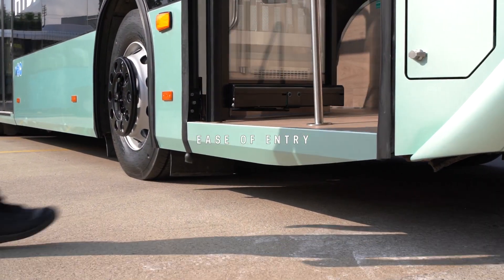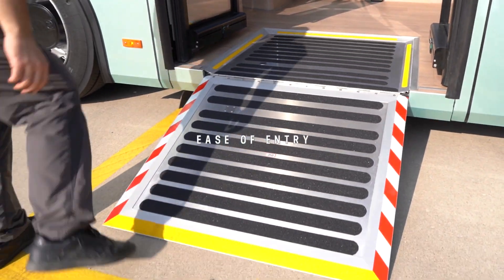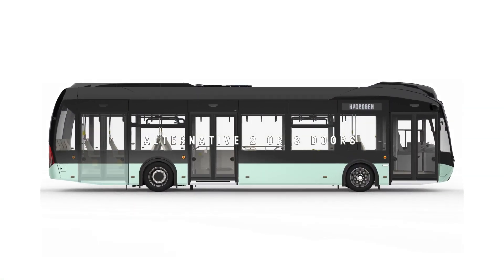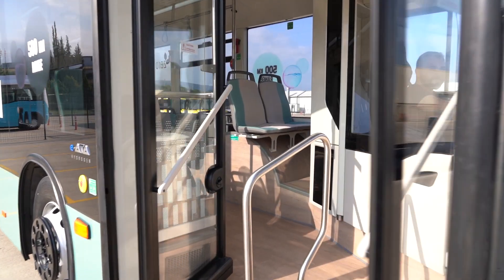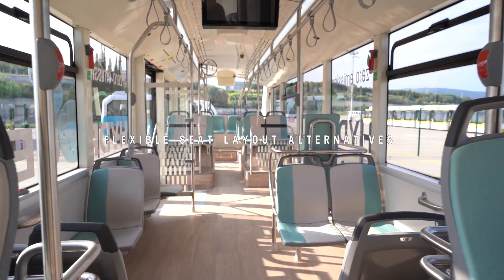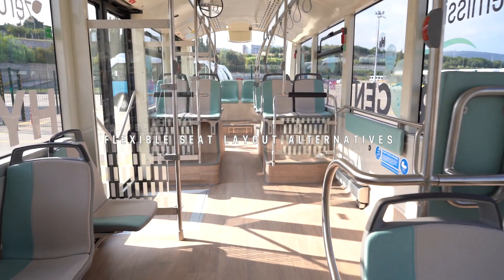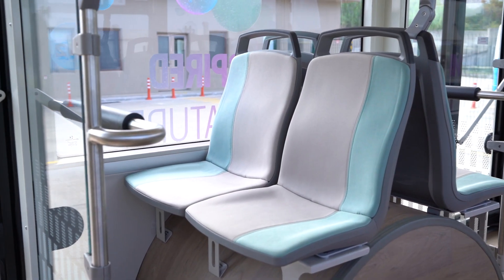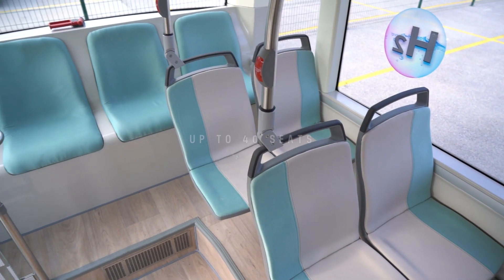Passengers can easily get on and off with IATA Hydrogen's low floor. It offers the most suitable solution for your fleet with 2 and 3 door options. Flexible seat layout alternatives are available upon request, including multiple wheelchair and baby pram areas. IATA Hydrogen provides utmost passenger capacity by offering up to 40 seats.